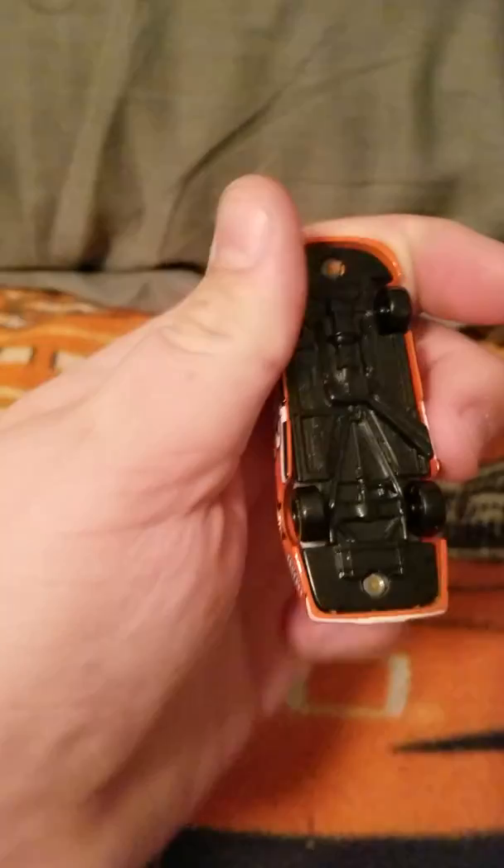360 view: front, side, back, top, side, and bottom. Alrighty.